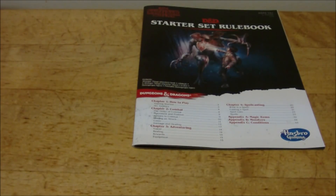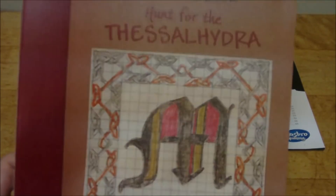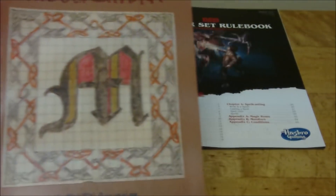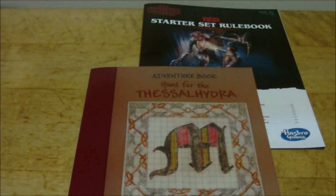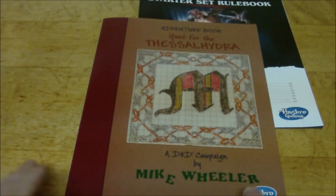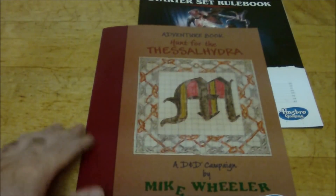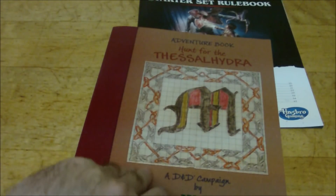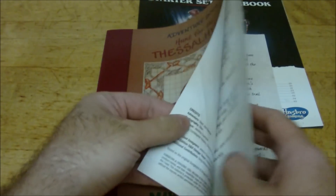There are no character creation rules, but that's consistent with the original starter set since you're using pre-generated characters. Up next is the adventure booklet — the Hunt for the Thessalhydra. My table is being really creaky today since I have the leaf flipped out to have enough room to record, so I'll try not to lean on it.